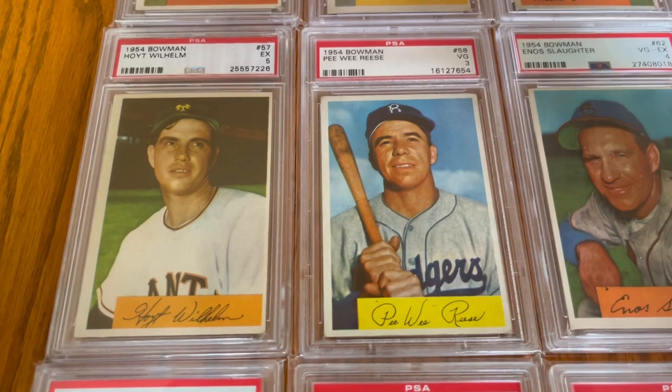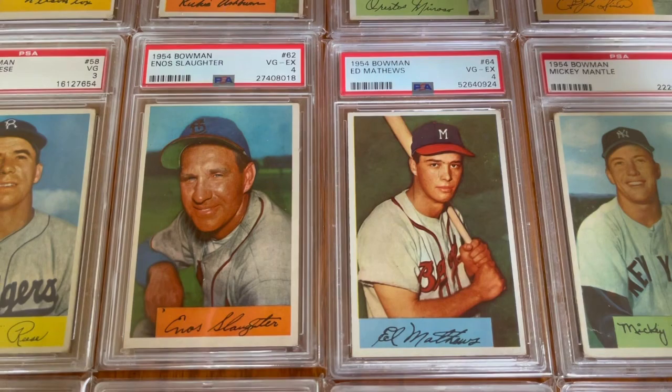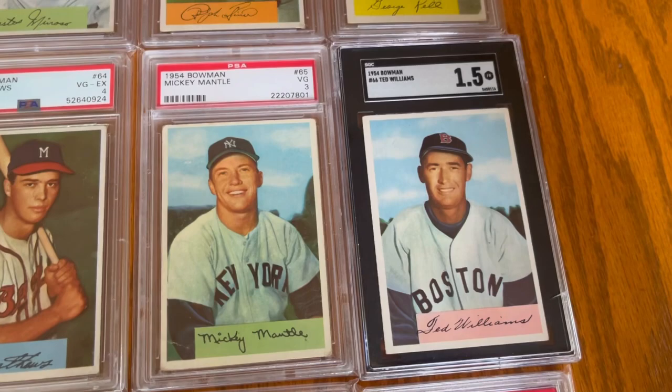Had a little dog barking interruption, but here we go with the second row. We got Hoyt Wilhelm there, Pee Wee Reese. Most of the photos, you know, these basic portraits — guys holding bats, guys just looking kind of chill. Here's the two biggest cards, ironically, right next to each other on the checklist.